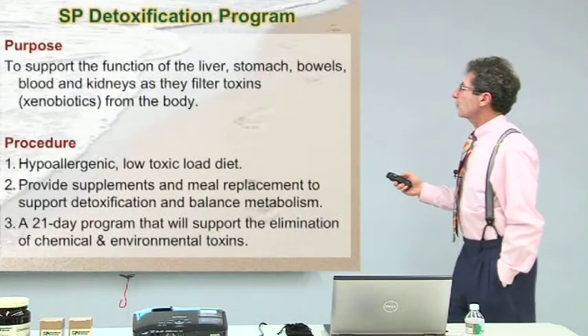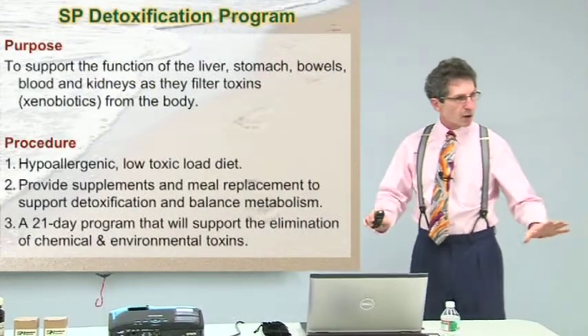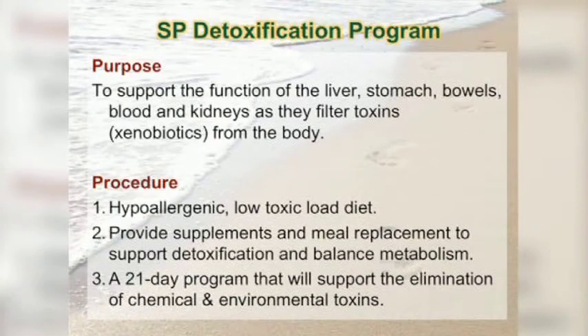The detoxification program — we'll talk about a couple different programs. The Standard Process detoxification program is to support the function of the liver, the stomach, the bowels, the kidneys, and to filter those toxins. They're called xenobiotics — the toxins from the body.